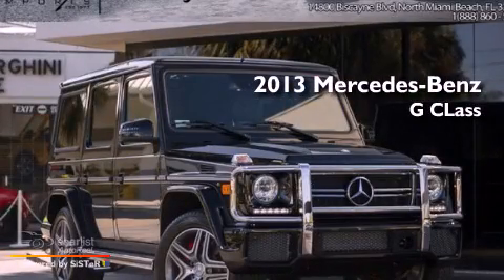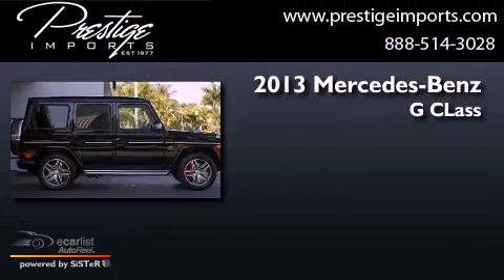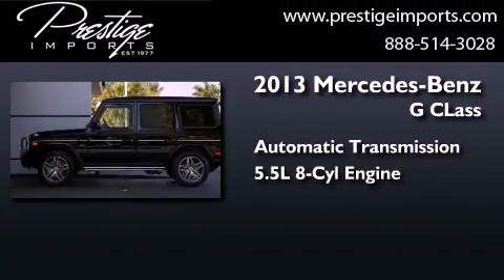This is a brand new 2013 Mercedes-Benz G-Class. This crossover has an automatic transmission and a 5.5-liter V8.